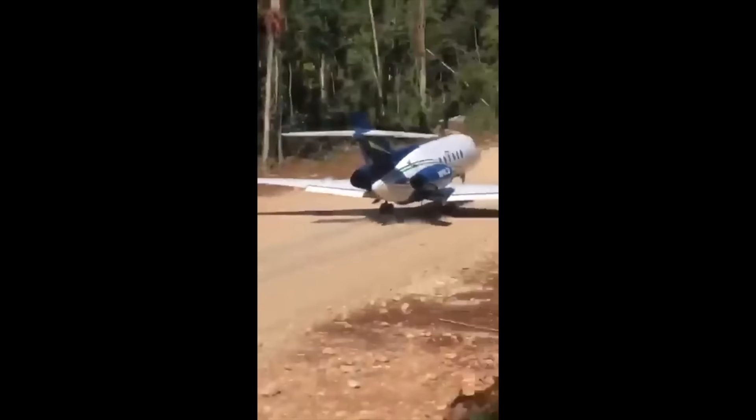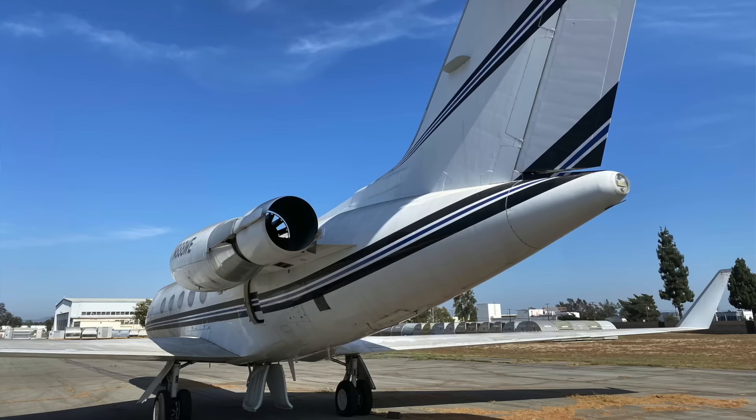That was honestly the first thing I looked at with this auction — I zoomed in on the engines. If it doesn't have the hush kits, it's for parts; you're not going to get that thing flying again, most likely, unless you take it south of the border. But it had the hush kit, so I'm like, okay, we're getting somewhere.